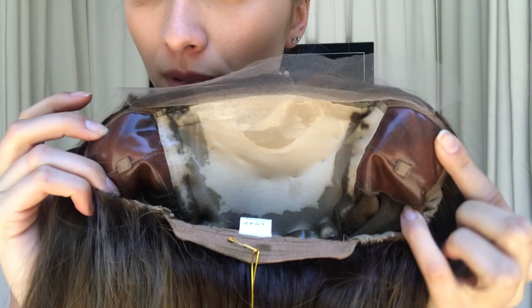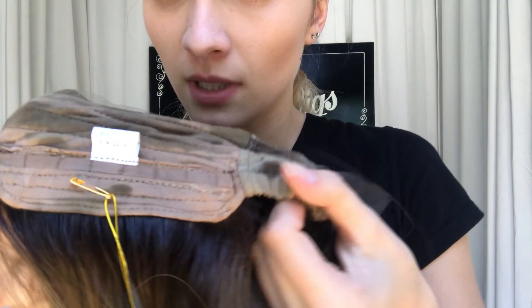In the ear tabs. We also have adjustable straps here at the nape. This one's tucked in a little bit.